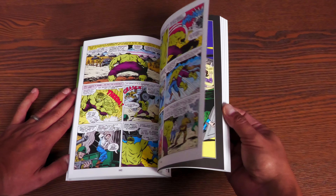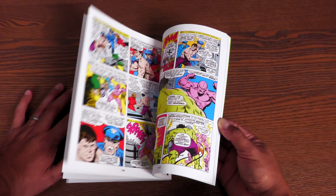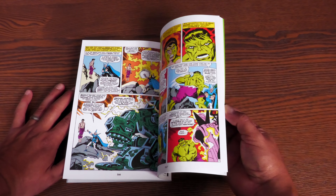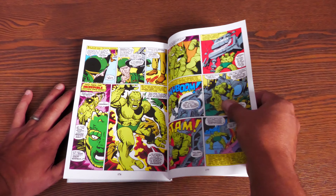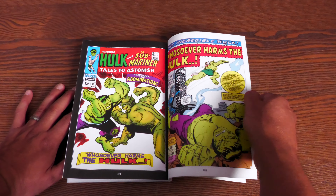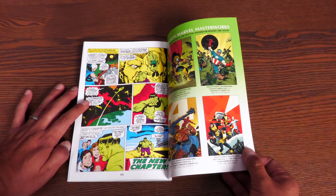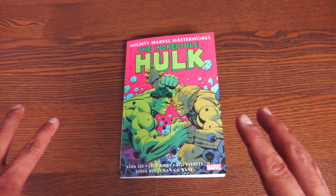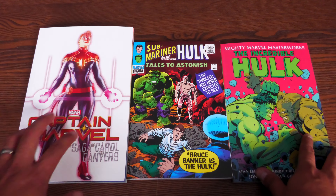The other big event in this volume is the introduction of the Abomination — another person impacted by gamma rays, but not using his powers for good. He becomes the Abomination near the end of the volume, followed by a big fight with the Hulk while General Thunderbolt pursues them. This volume is 192 pages, retails for $15.99, and is digest-sized — slightly smaller than a regular trade paperback.